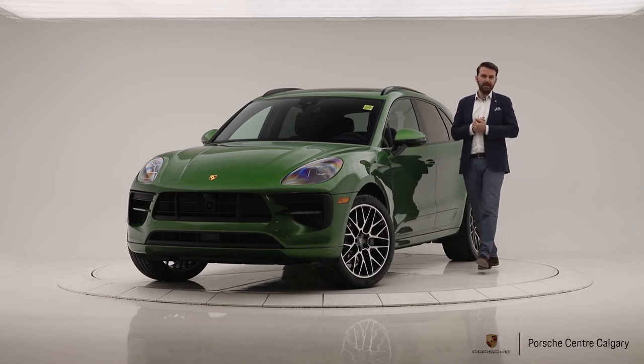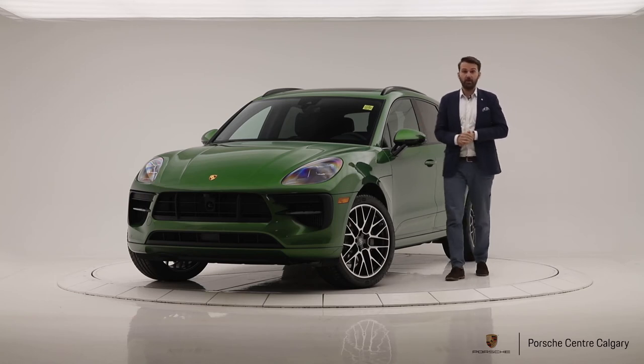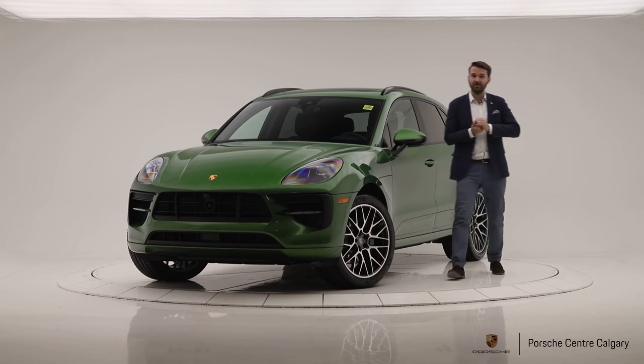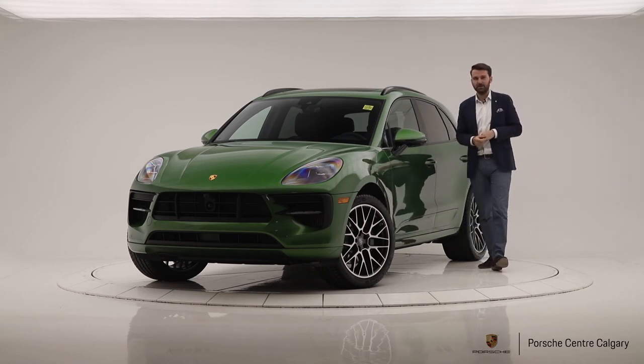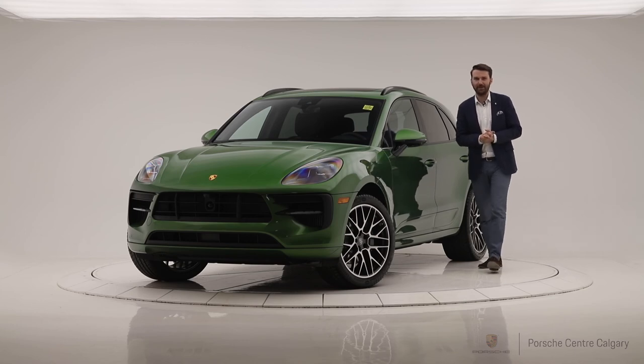Do come down and see it — we'll have a demo ready any day now. We'll drive it and show you the new features in the showroom. The price for this one is $107,296 plus GST. We'd love to show it to you in person — speak to you soon, bye.